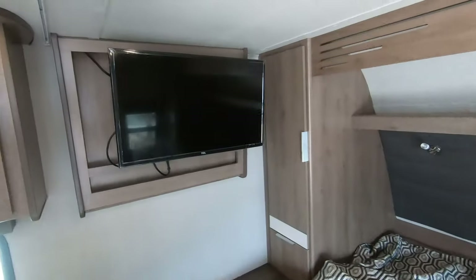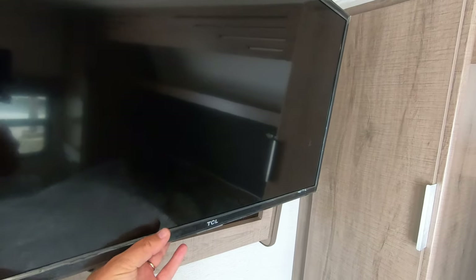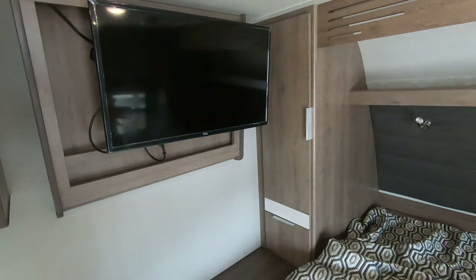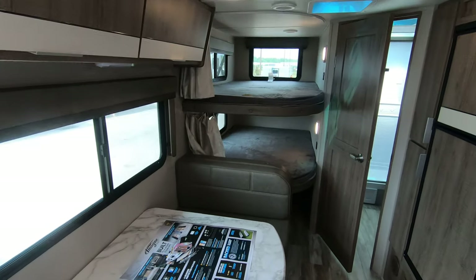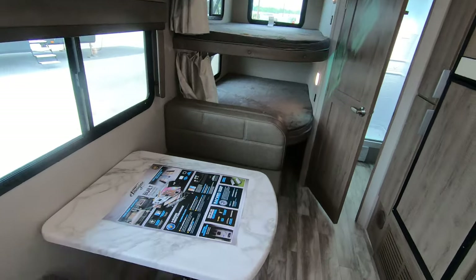You've got reading lights back here. Over here we have the TV — this is an articulating TV, so it comes out away from the wall and also turns in multiple directions. You can turn it towards the bed, or you can turn it towards the dinette so that people sitting in the bunks or at the dinette can all see it.